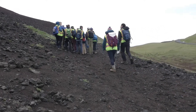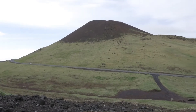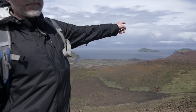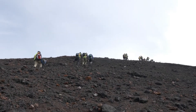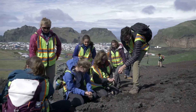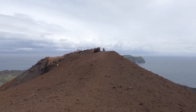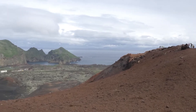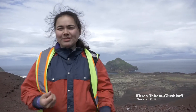We are on Helgafell, the second oldest volcano on Heimaey. We just came from Helgafell, the youngest volcano on the island, which just erupted in 1973. The higher we climb, the more amazing the views get, and to think that so much of this is so recent — like all of this wasn't here 50 years ago. It's so crazy, especially when we think in geologic timescales.